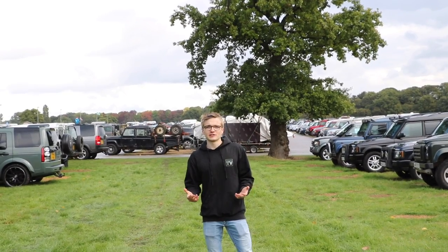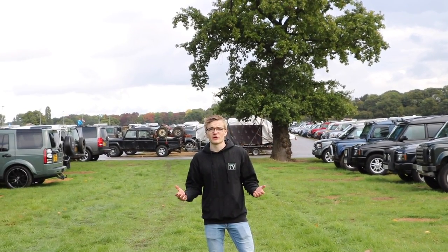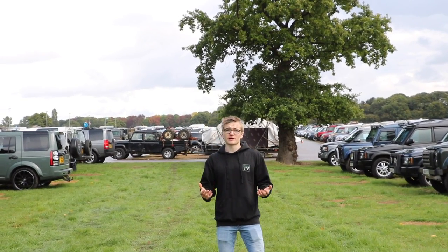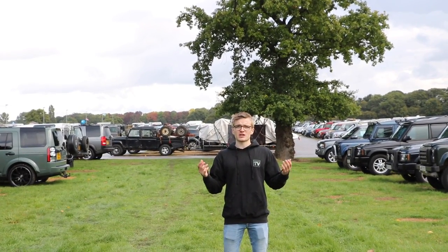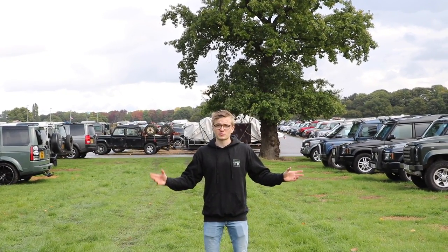Hello guys, welcome back to Tier Spec TV. We are at LRO 2017 and for this video we are in the car park, because the first time I came here I was blown away by the sheer number of Land Rovers in the car park alone — I thought that could be a show in itself. So we're going to have a quick wander around and pick out some of our favorites.